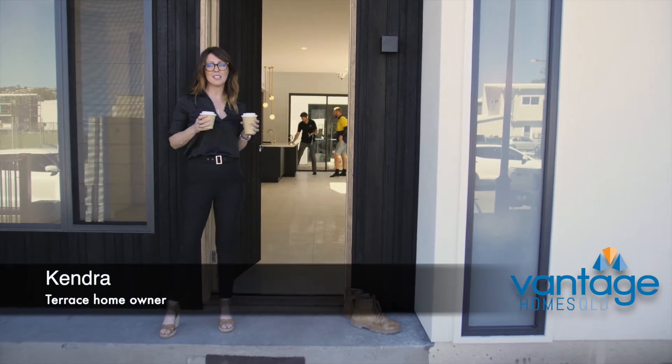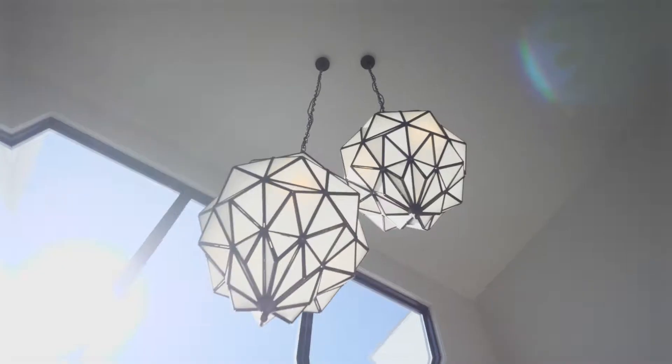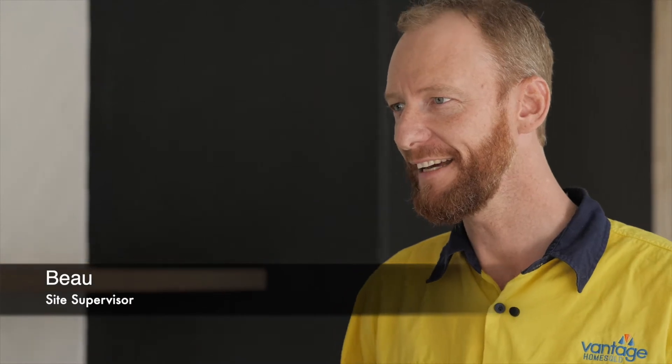So here we are, it's PC Inspection Day. It's not moving in day, but it's pretty close. Let's go see Beau. Welcome Kendra. Today's Practical Completion PC Day.